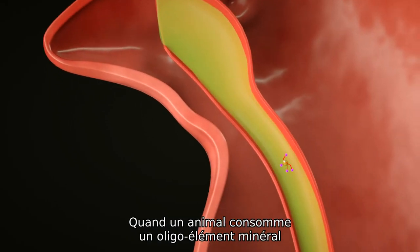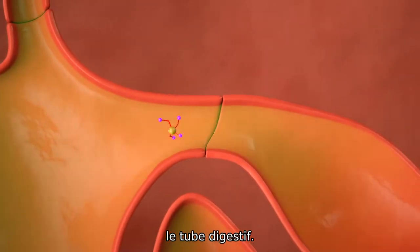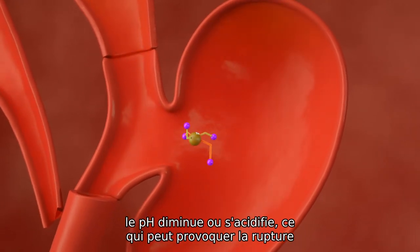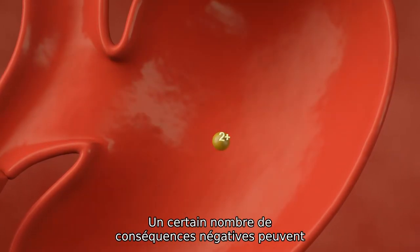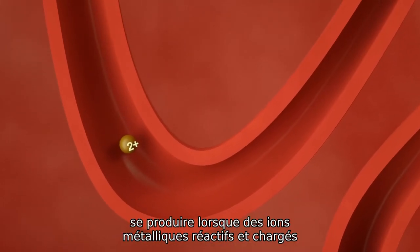When an animal consumes an inorganic trace mineral, the molecule moves through the digestive tract. During transit through the GI tract, the pH decreases or acidifies, which can cause the bonds to break and release charged ions. A number of negative consequences can occur when charged reactive metal ions are present in the digestive system.